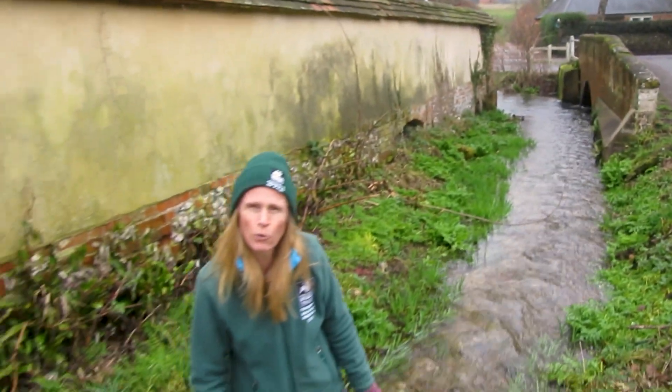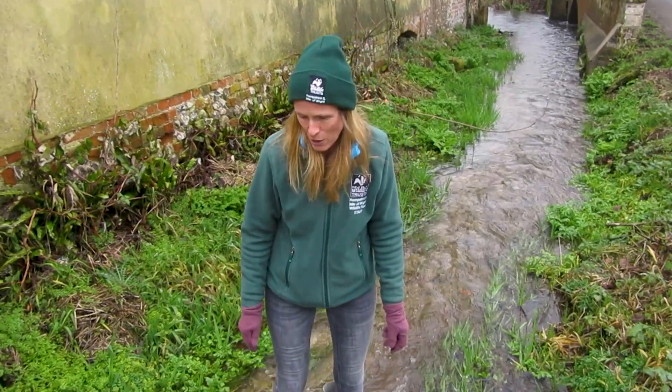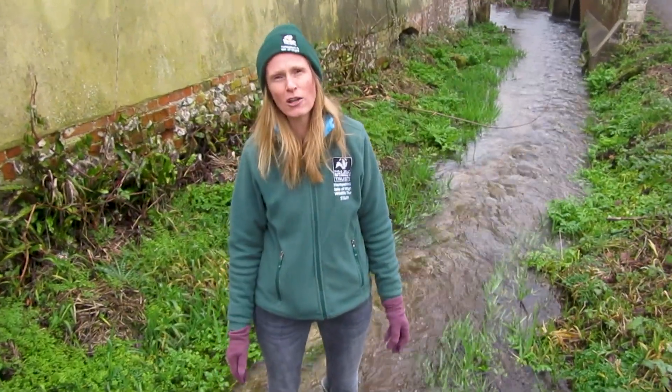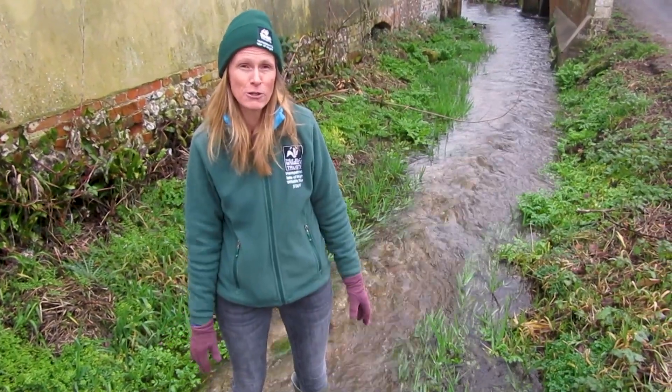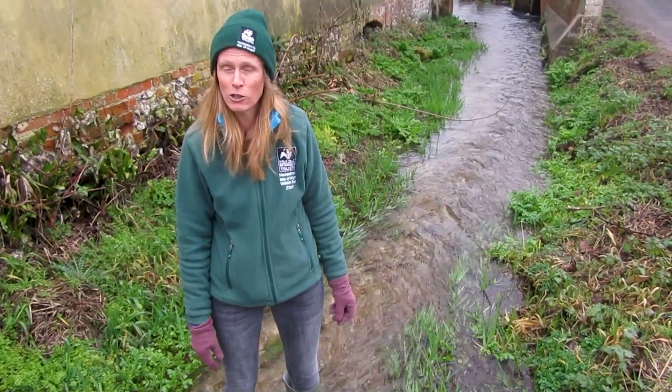So why are chalk rivers so special? Well, there are only about 200 worldwide and we've got about 85% of those here in the UK, so we really do need to look after them.